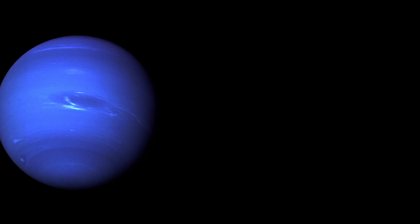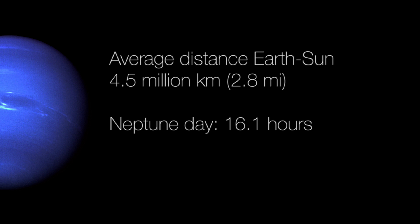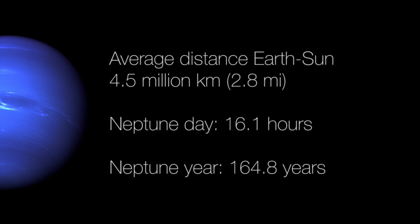Its average distance from the sun is 4.5 million kilometers. One Neptune day is 16.1 hours, and one Neptune year — the time Neptune needs for a whole orbit around the sun — is 164.8 years on Earth.